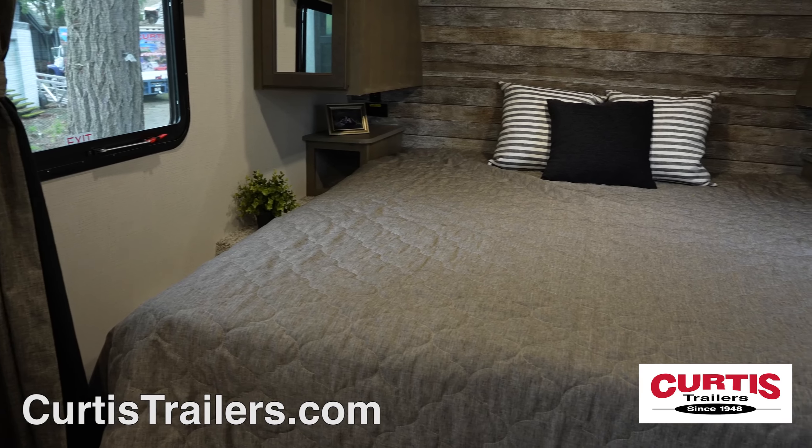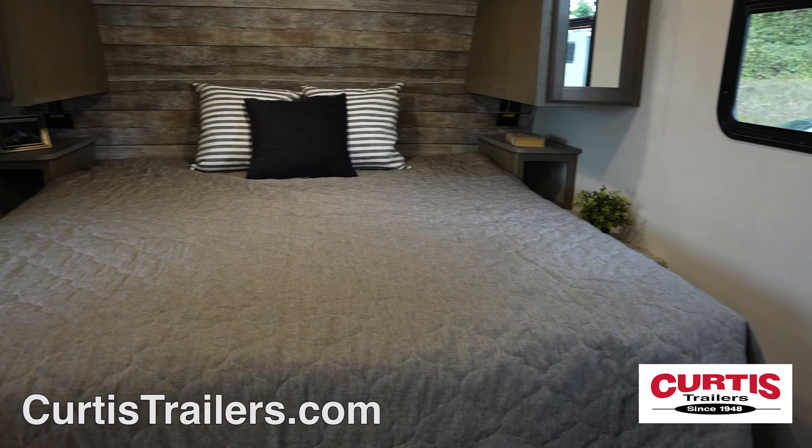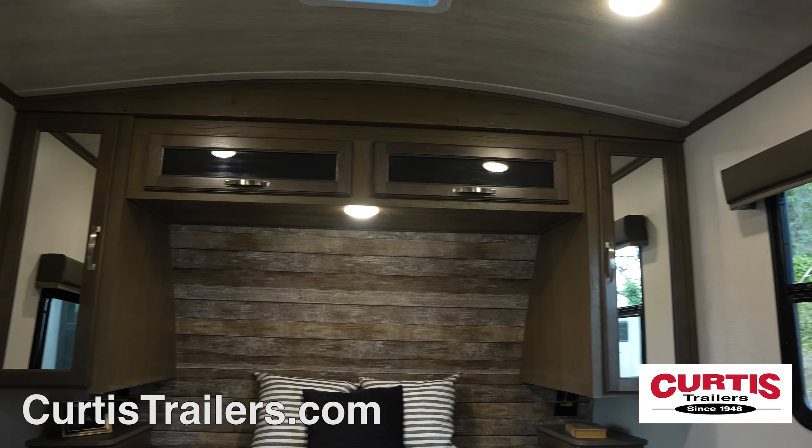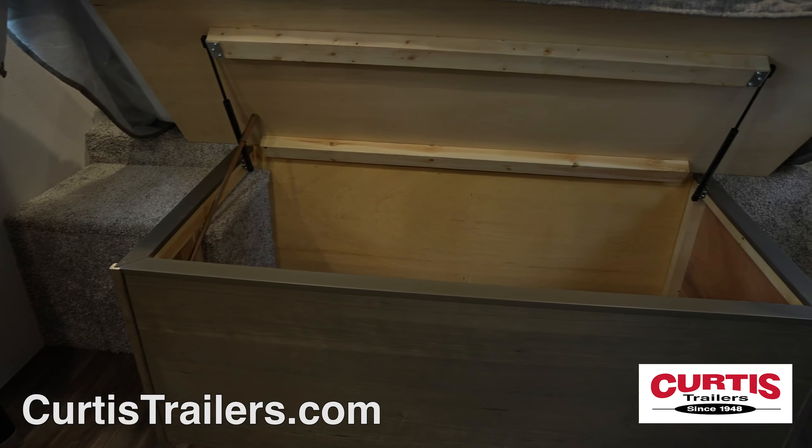At the end of the day, enjoy the residential king bed surrounded by overhead cabinetry, side-by-side nightstands with outlets and USB power stations, and underbed storage.